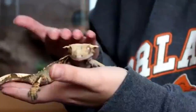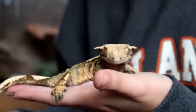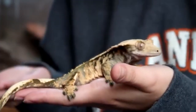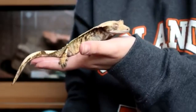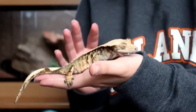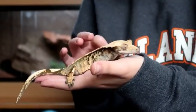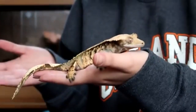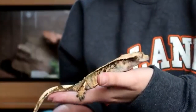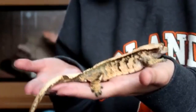Feeding insects to crested geckos is optional, but you can provide calcium-dusted crickets or Dubia roaches to help them grow faster or maintain their weight. Feed a few insects once a week at most, and be sure to dust them with calcium and D3 supplement powder before feeding. Good insects to feed include crickets, Dubia roaches, hornworms, and silkworms. Do not feed mealworms, superworms, or phoenix worms, as crested geckos are unable to digest their thick exoskeletons.